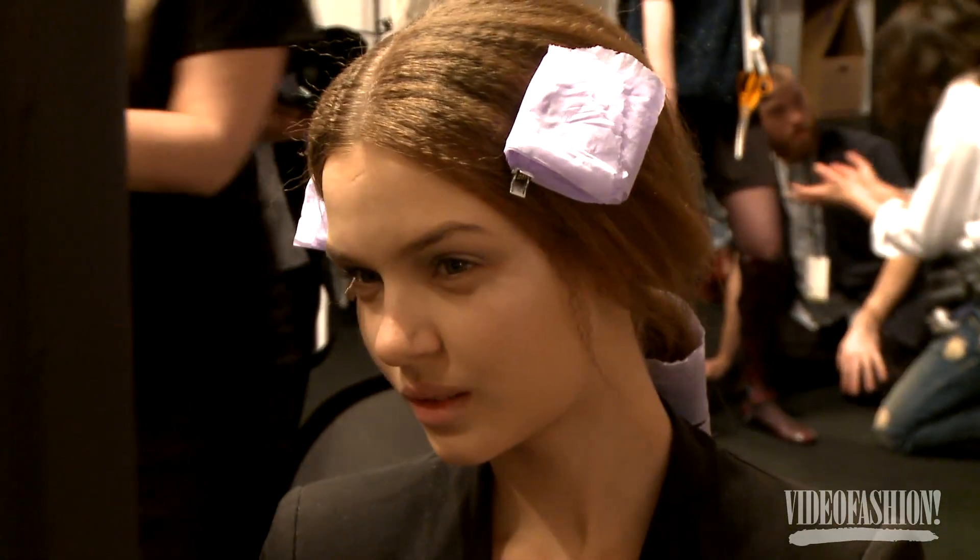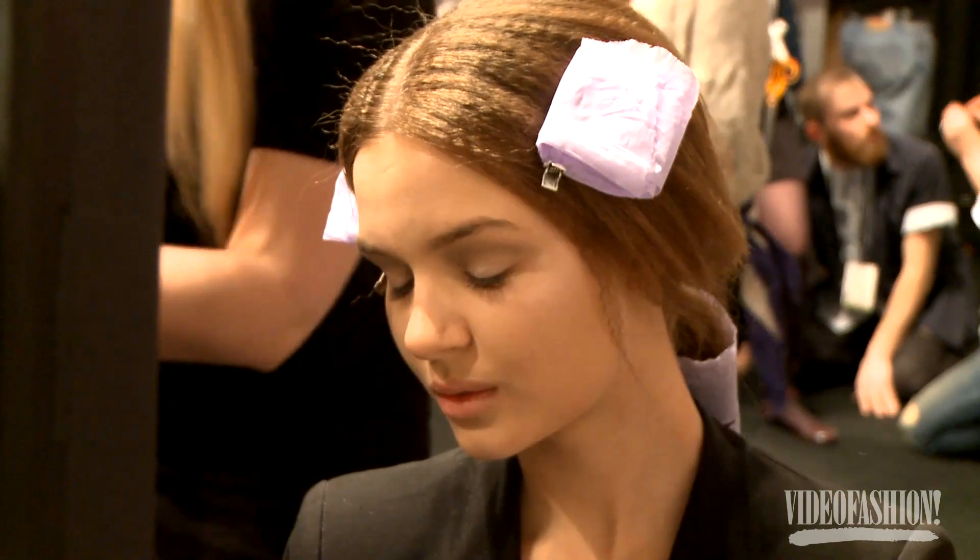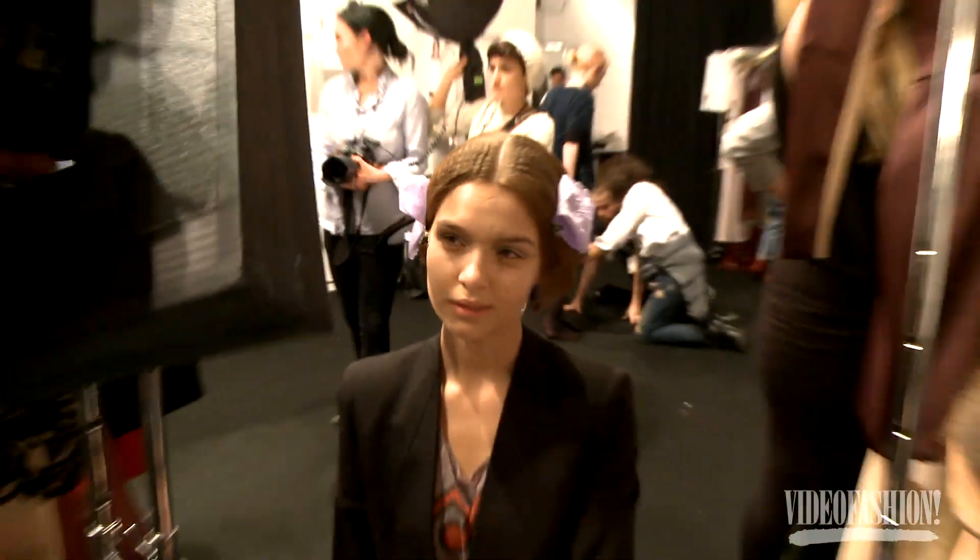A creamy wash on the eye, no mascara, brows are pushed back so they're not so prominent. Sort of a creamy beige lip. It's about this kind of purity.